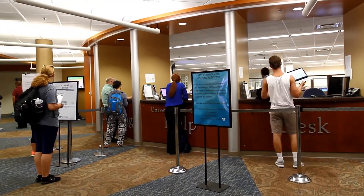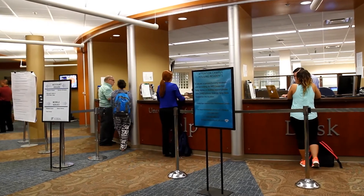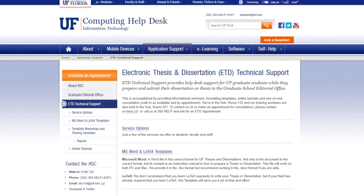Our administrative support team can help you with any MyUFO or other administrative application issues. We also have specialists in e-learning and electronic thesis dissertation formatting.